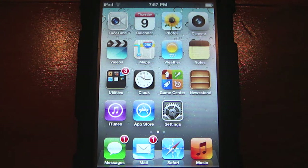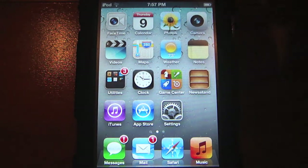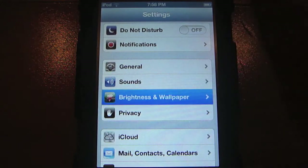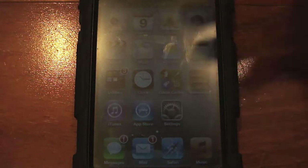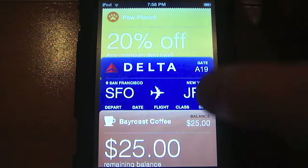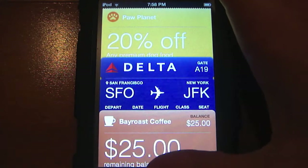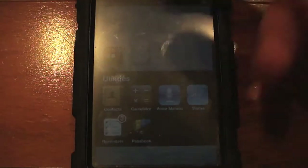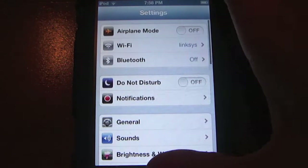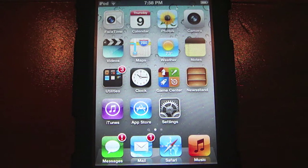Next is another Passbook feature: it automatically boosts the screen brightness to full when you open the app, even if your device is set to low brightness. Then when you exit Passbook, it returns to your previous brightness setting. That's a nice touch so you can quickly scan a pass even if you had your brightness turned down.